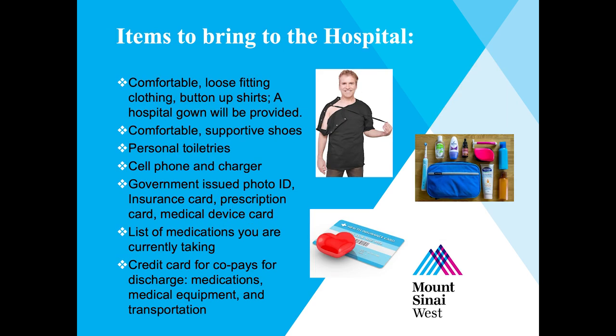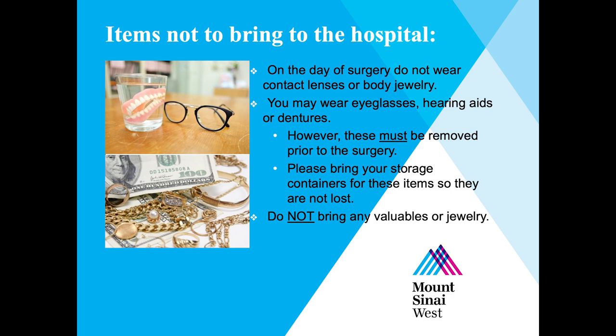When packing a bag to bring to the hospital, please include comfortable, loose-fitting clothing, toiletries, a charger if you have a cell phone, your photo ID, insurance card, medical device cards, a credit card, and a list of medications you are currently taking. Do not wear any jewelry or contact lenses on the day of surgery. If you have glasses, hearing aids, or dentures, please bring their containers so they can be removed and stored prior to surgery. It is best that you do not bring any valuables, including large amounts of cash or jewelry.